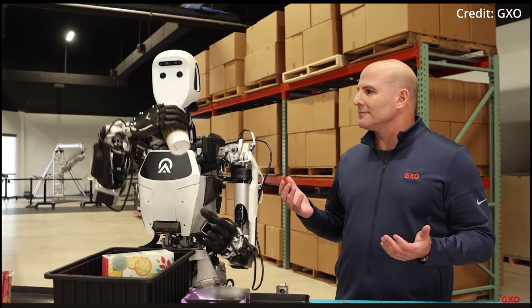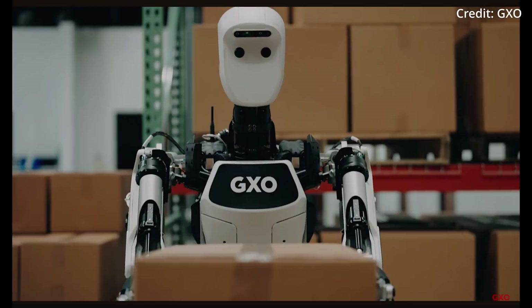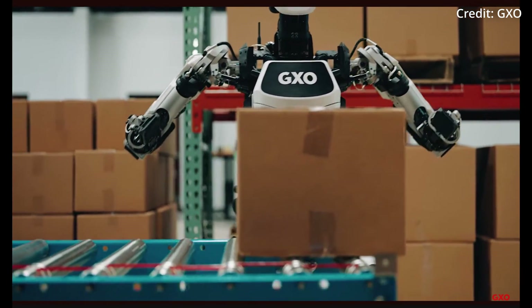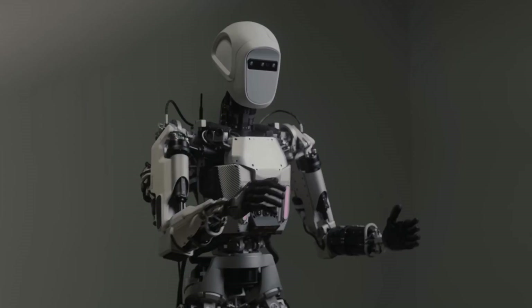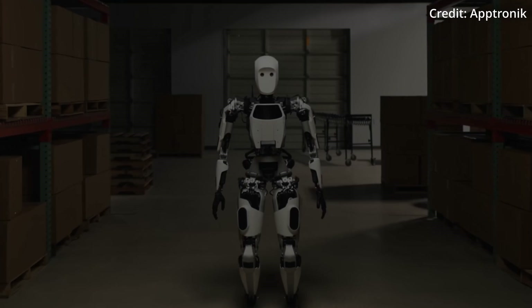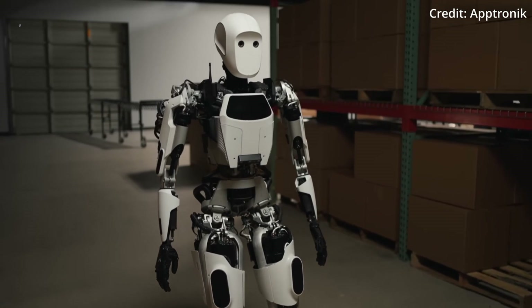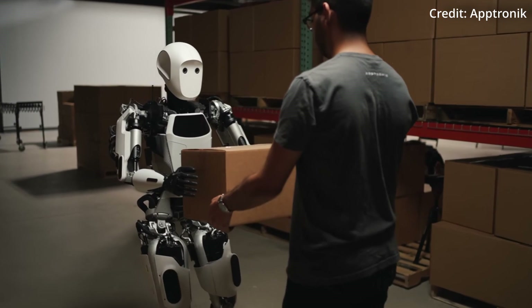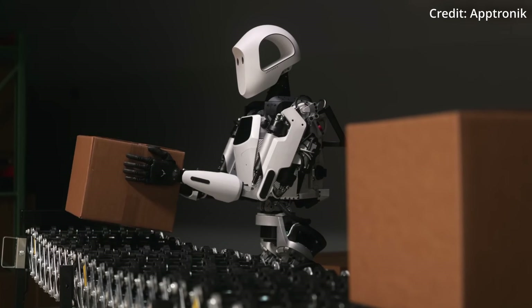With a driving speed of 2.5 meters per second and a swappable 4-hour battery life, this robot is designed to be modular or fully mobile with legs, depending on the use case. It can also be tethered to operate continuously. For added safety, Apollo has its own perimeter zone which alters its behavior to be safer when a human is nearby.